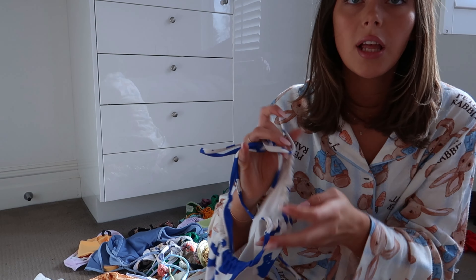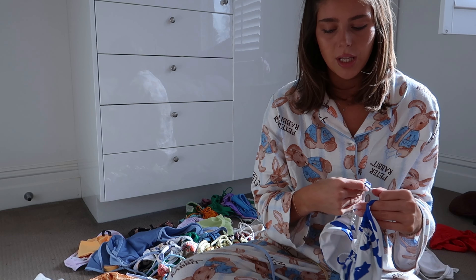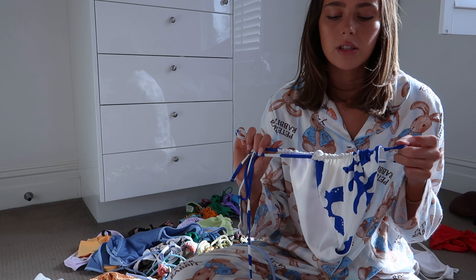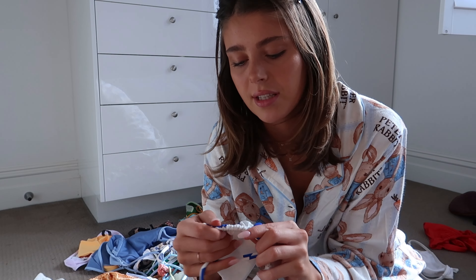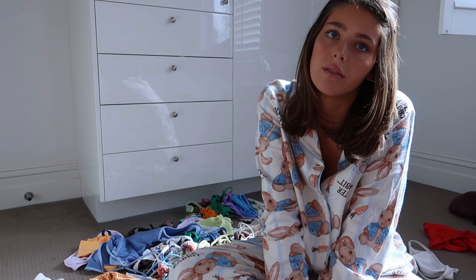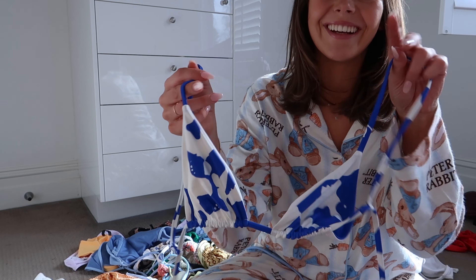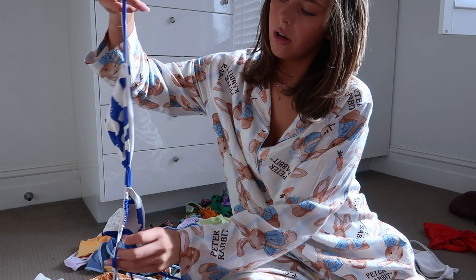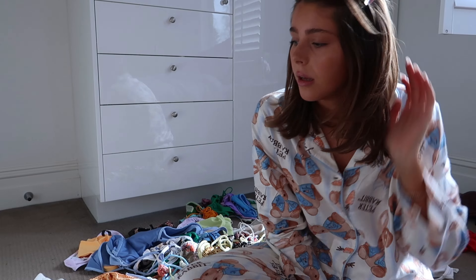These ones are from Sir the Label. Their swimwear is really gorgeous — I don't think it's spoken about enough because everyone just adores their clothes. But I think their bikinis are such a good investment because the quality is really good and they're really timeless pieces. They do a lot of really good block colors, and they've got some brown and black ones right now which are really cool.